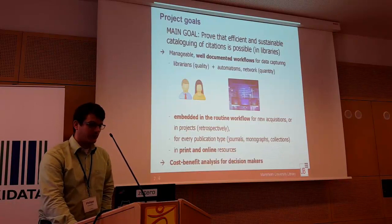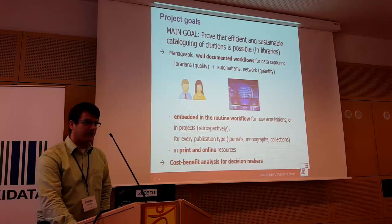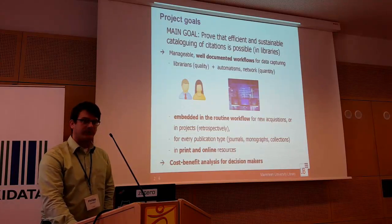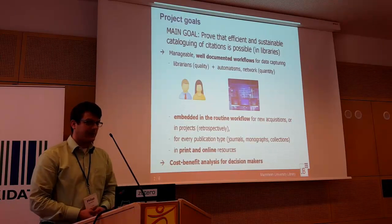So what are the project goals? Our main goal is to prove that efficient and sustainable cataloging of citations is possible in libraries. This means we are not so focused on doing a lot of data, but more focused on processes.